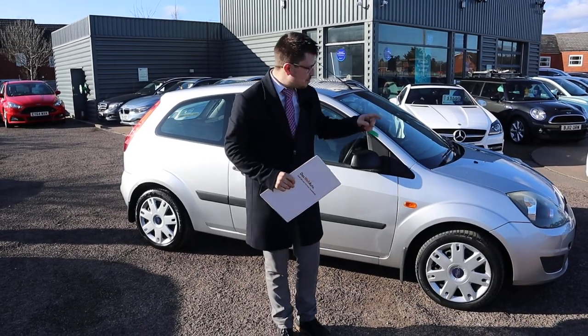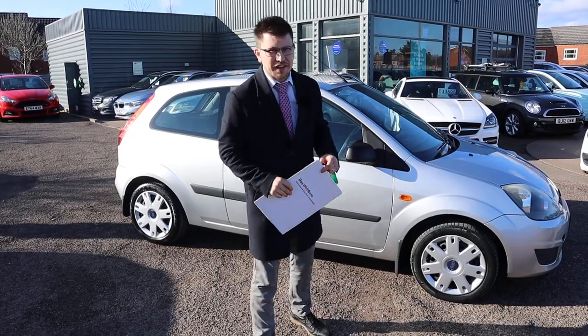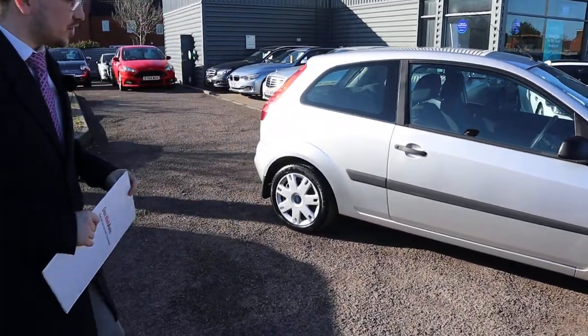Welcome to Country Car. My name is Tom. Brand new to stock is this gorgeous Ford Fiesta — I'm laughing because I've just discovered that this is actually a trade car.